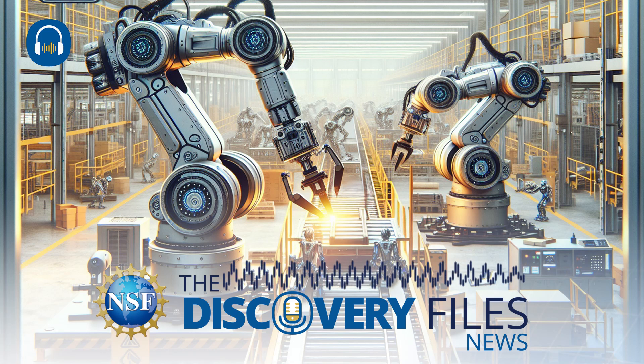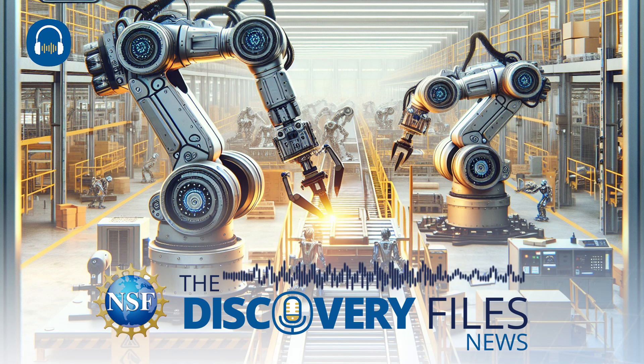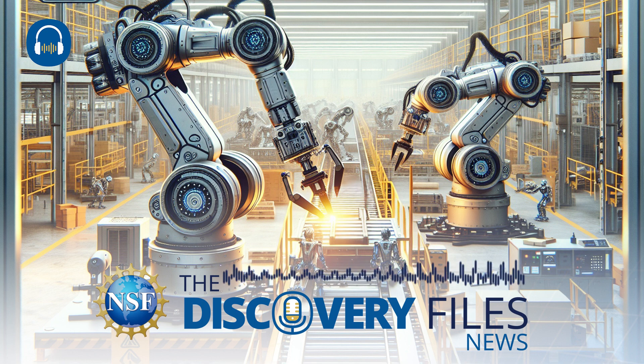Robots have long been envisioned for their usefulness in performing tasks, from the routine repetition in manufacturing to exploration of environments that may otherwise be dangerous to humans. But what if using multiple robots to complete a job was more efficient? We'll explore in the U.S. National Science Foundation's Discovery Files.